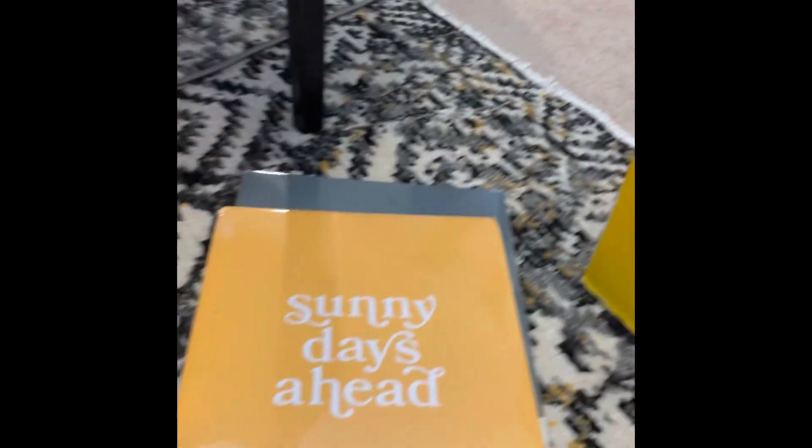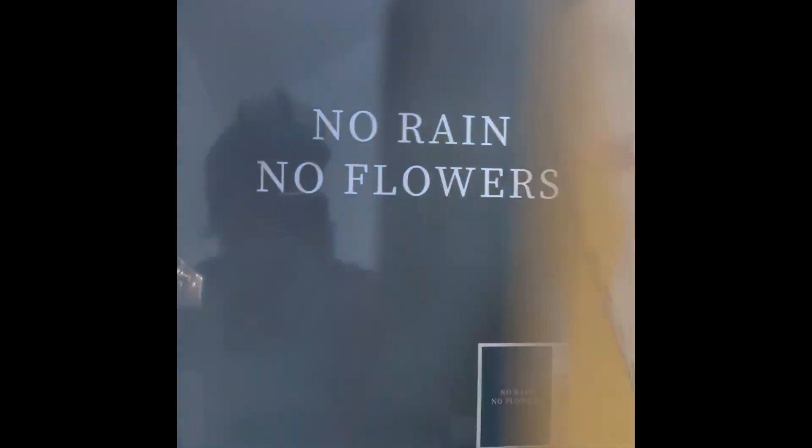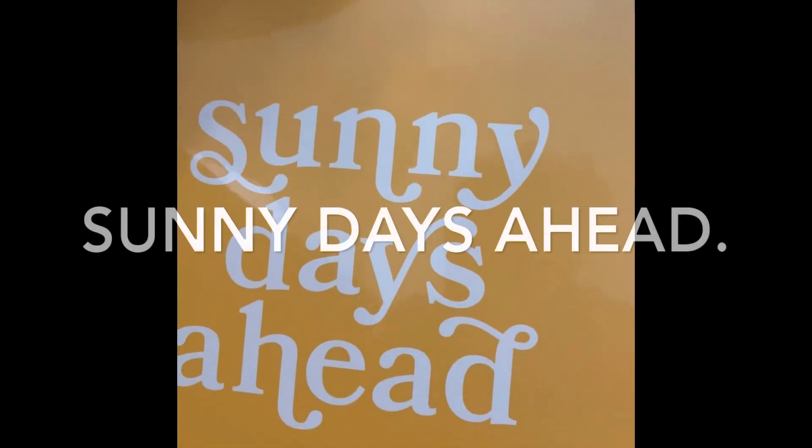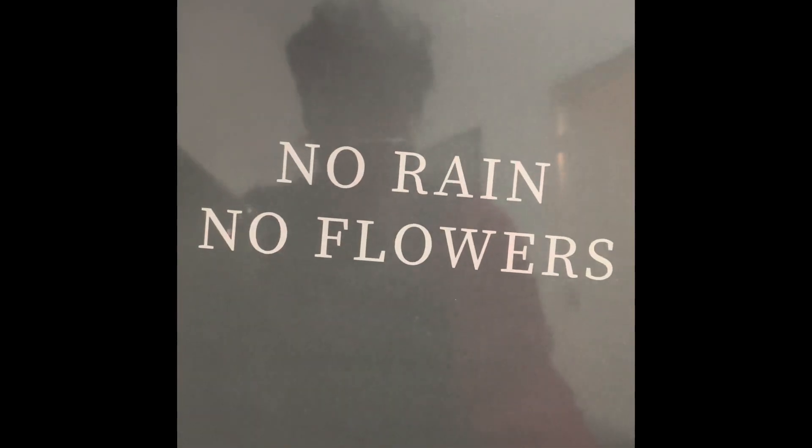I thrifted a lot of Target items today, including these cute little posters that were on the Target dollar spot. I got them at Frankie D for 50 cents a piece. This one says 'Sunny Days Are Ahead' and this poster says 'No Rain, No Flowers.'